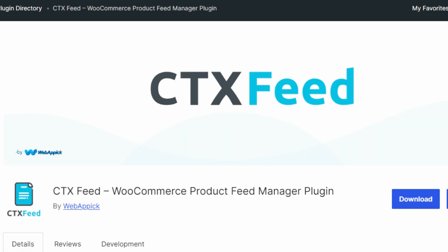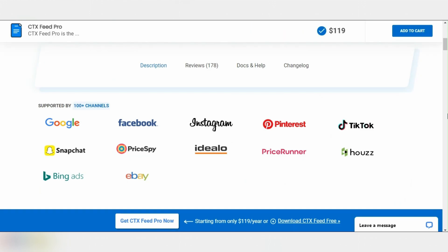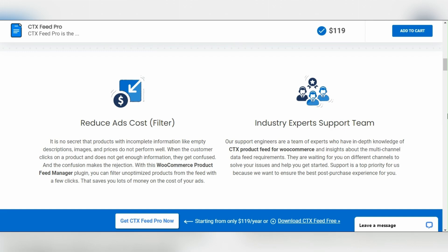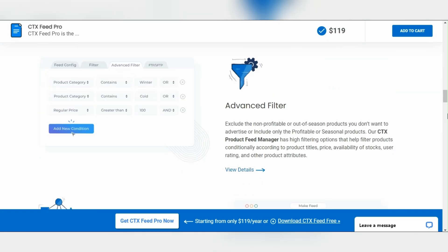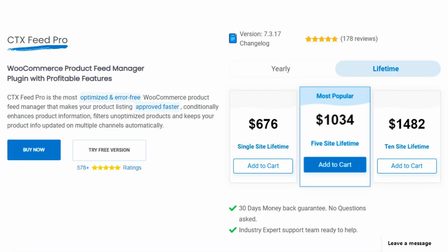Next, we have the CT XFeed WooCommerce product feed plugin, adept at generating product feeds tailored for Amazon, ensuring that your products are showcased in the best possible light. With its ability to create custom feeds that meet Amazon's stringent requirements, this plugin simplifies getting your products in front of millions of potential customers. CT XFeed offers both free and premium versions; the yearly pricing starts at $119, while the lifetime license starts at $676.